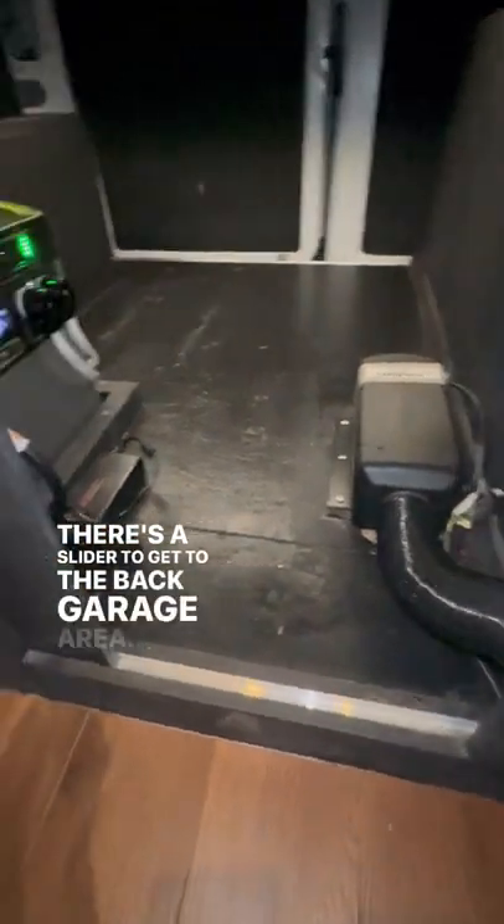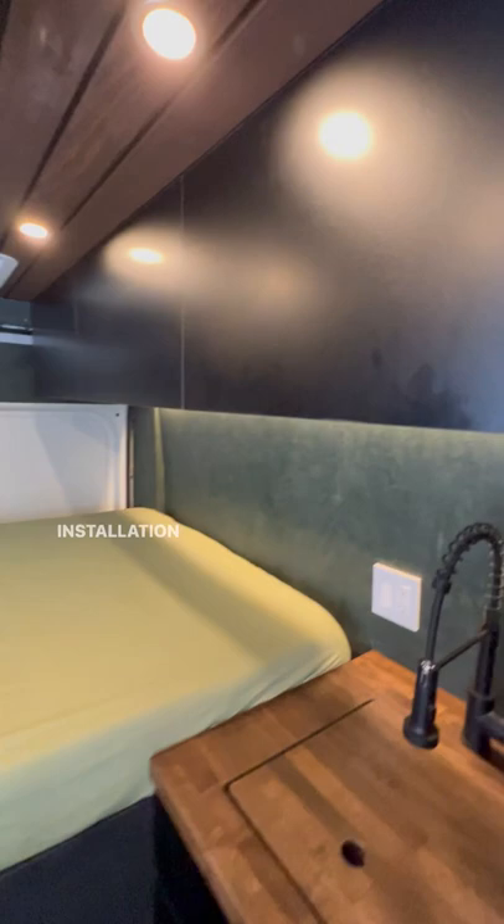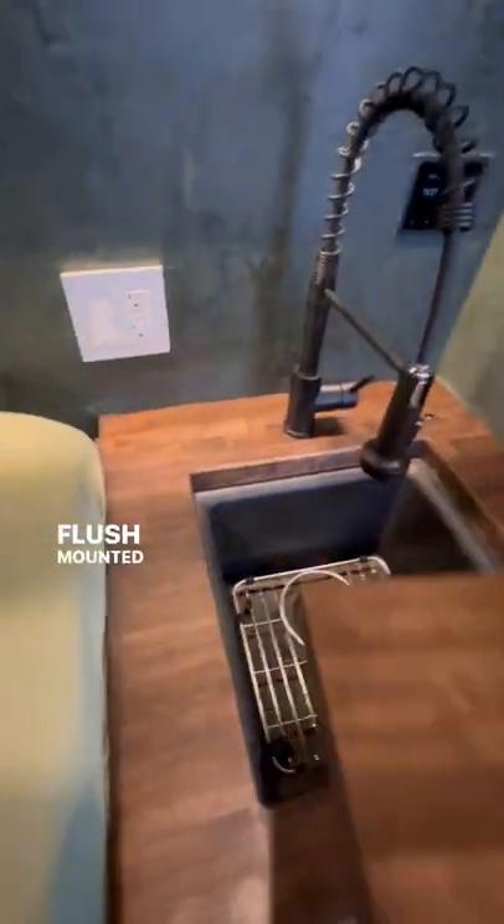There's a slider to get to the back garage. Equipped with the Webasto heating system and rock-wool insulation all throughout. Flush-mounted sink insert.